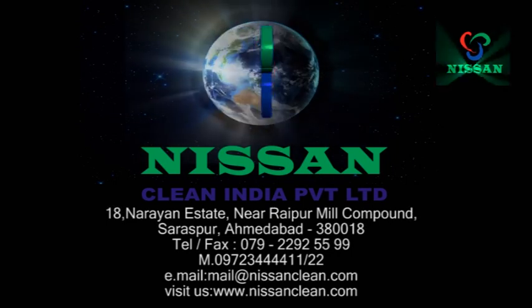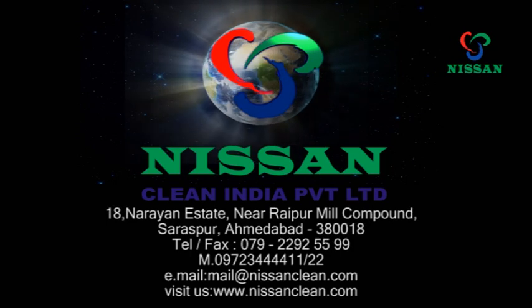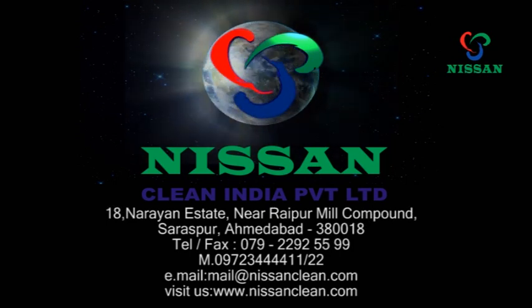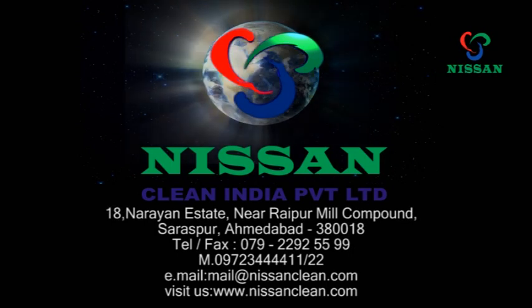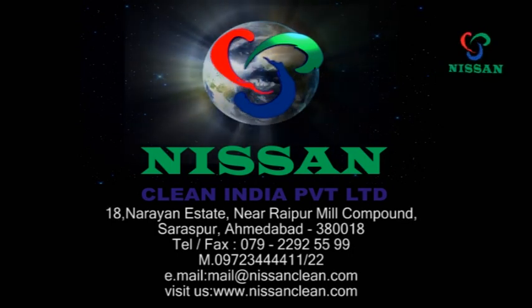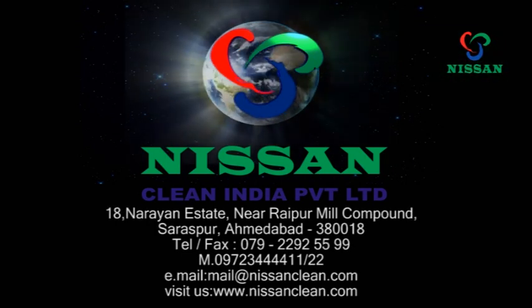Nissan Clean India strives daily to set new standards of product development and customer satisfaction. Thank you for watching our video — we look forward to speaking with you soon.